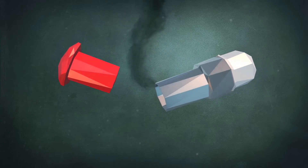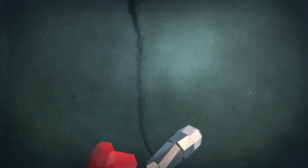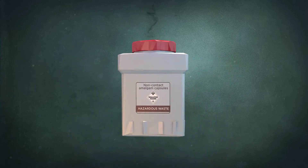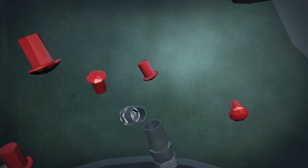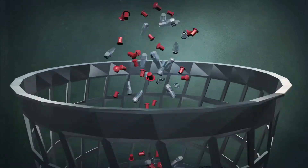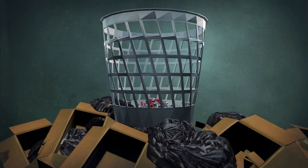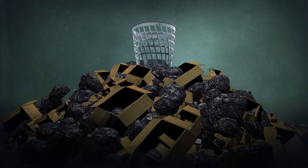The used amalgam capsule still contains a small amount of mercury. So the ADA recommends the capsules be stored in an airtight container and collected by a hazardous waste company. Unfortunately, the majority of dentists toss the capsules into the trash. This mercury-contaminated trash will eventually travel to a landfill, where the mercury will continue its trek down into the soil.